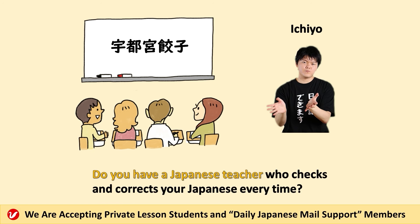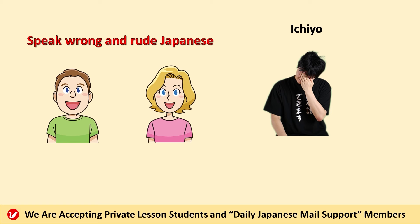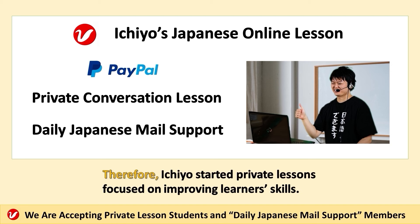Do you have a Japanese teacher who checks and corrects your Japanese every time? Ichio had experience in some language schools. He had seen many students speak wrong and rude Japanese, and they didn't notice it. One of the reasons is that they didn't have a teacher who checked their Japanese privately and daily. Therefore, Ichio started private lessons focused on improving learners' skills.